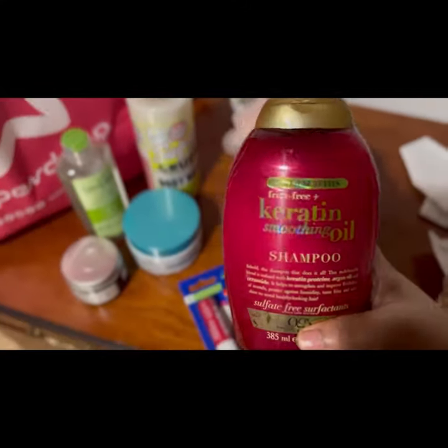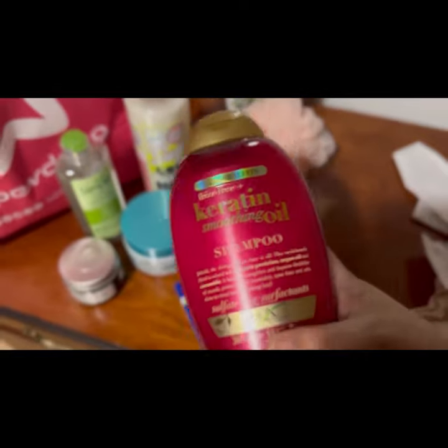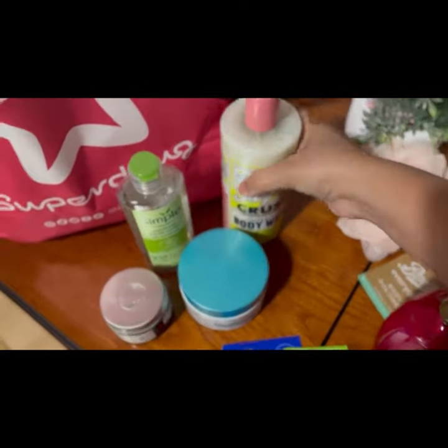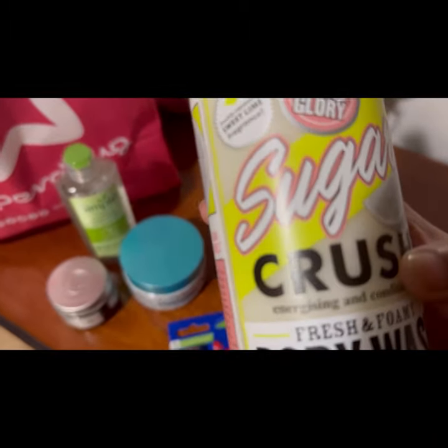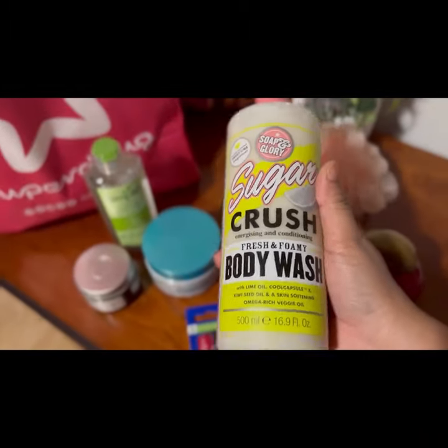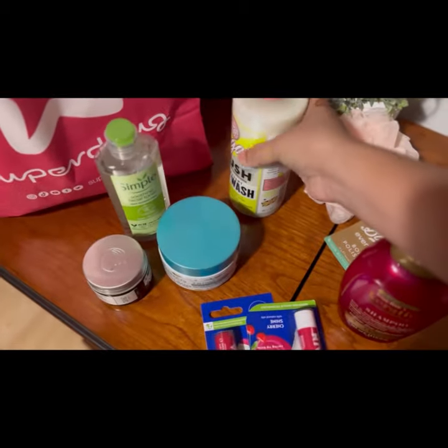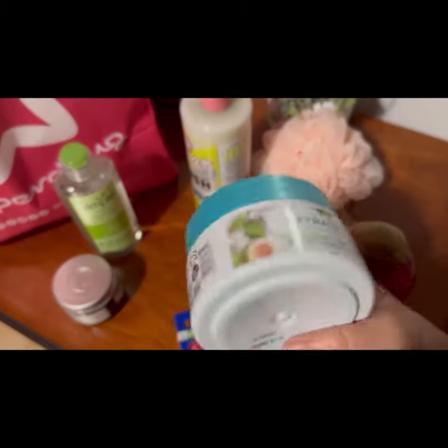I will use this shampoo as well — it is very good. Here is my body wash: Soap and Glory Sugar Crush. This body wash is very good and refreshing for the shower.